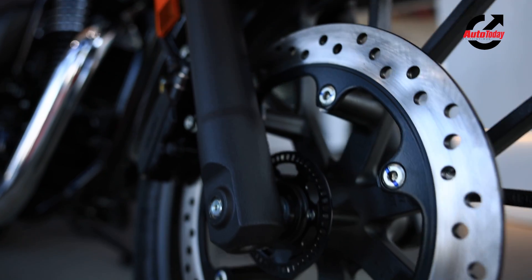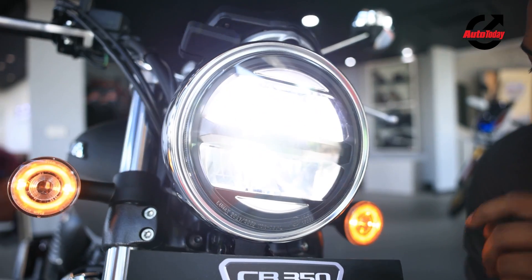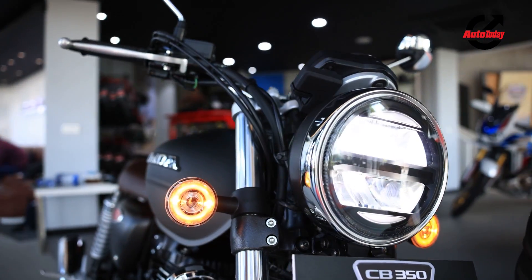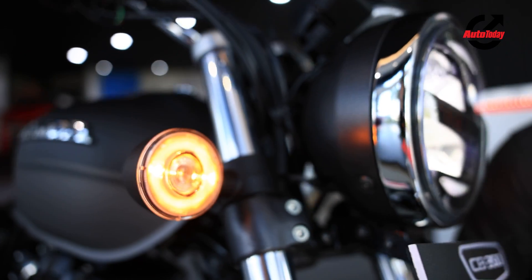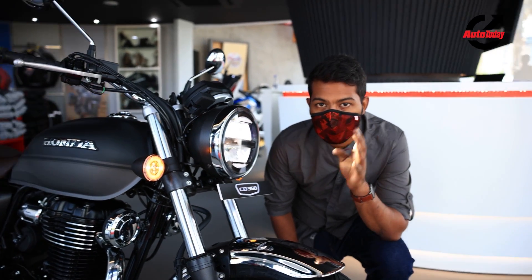You also get this LED round headlamp which is a nice mix of retro and modern. Another thing I really like is that the indicators are also LEDs, which really add to the premium finish that Honda is all about.